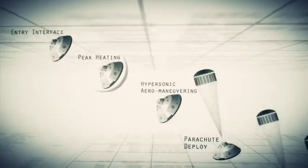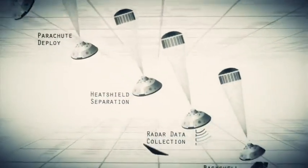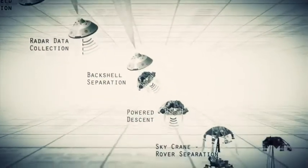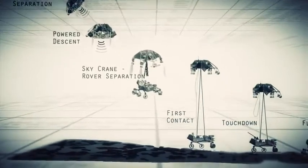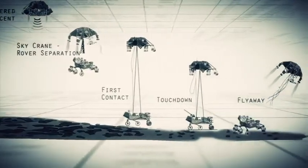Entry, descent, and landing — also known as EDL — is referred to as seven minutes of terror because we've got literally seven minutes to get from the top of the atmosphere to the surface of Mars, going from 13,000 miles an hour to zero, in perfect sequence, perfect choreography, perfect timing, and the computer has to do it all by itself with no help from the ground. If any one thing doesn't work just right, it's game over.